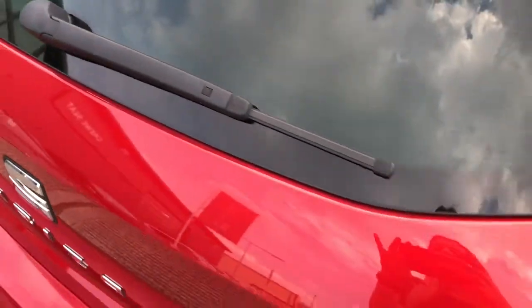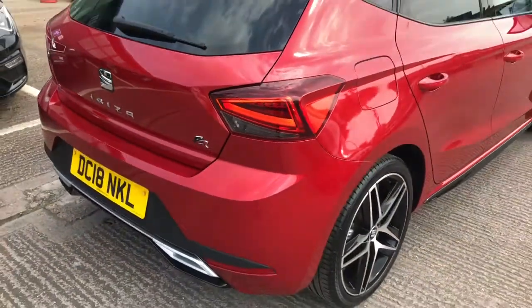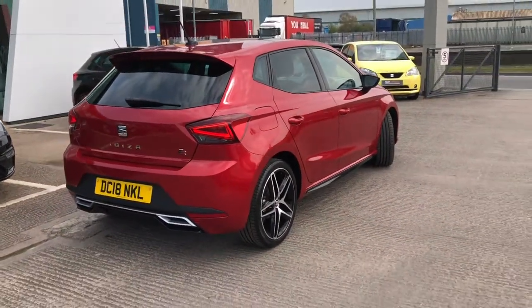This five-door hatchback has got plenty of room with two seats in the front and three in the rear, enough room for five people.